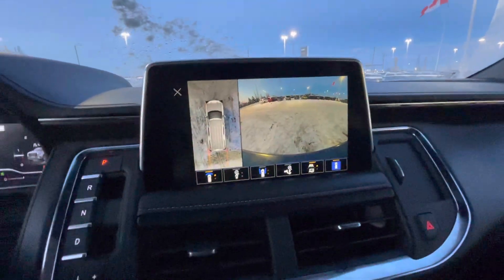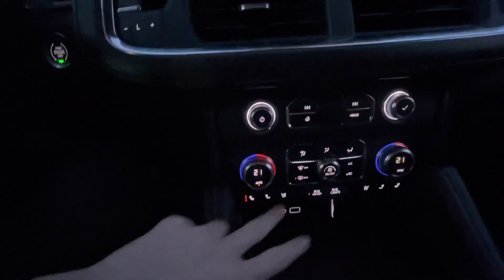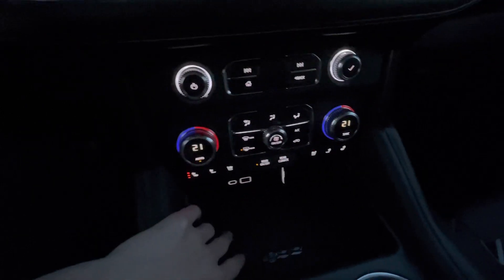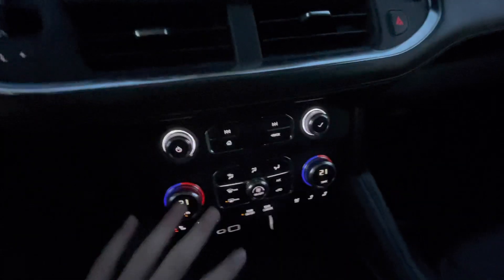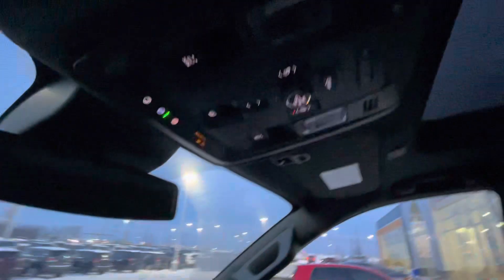It also comes with adaptive cruise control, heated seats, heated steering wheel, and cooled seats with a wireless charger just below here. You have full access to climate control in the front and the back, as well as this huge panoramic sunroof.